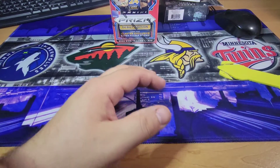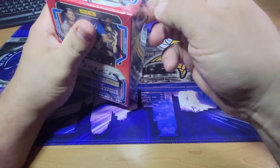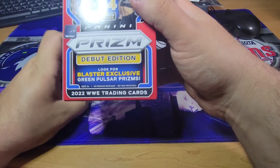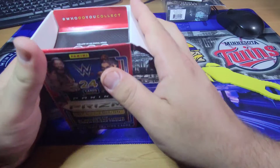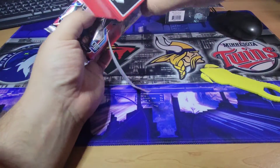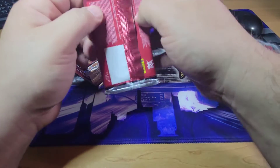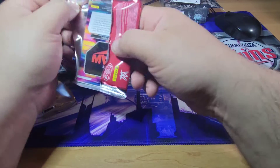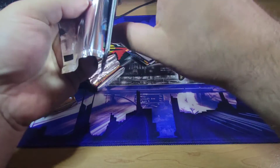That's definitely something I'd like to check out more, but what we came here for is this guy right here. We want to see some big cards out of this — looks like we're going to have some green pulsar prisms, hopefully. I've got some more wrestling boxes coming up too, so stay tuned. I just found this recently and I've been waiting to get my hands on some of this, so I'm glad we finally did.